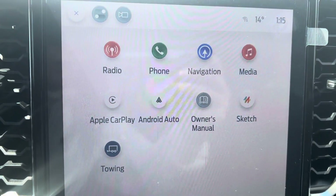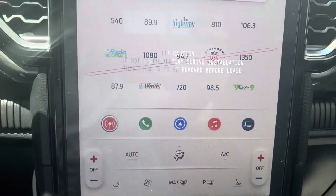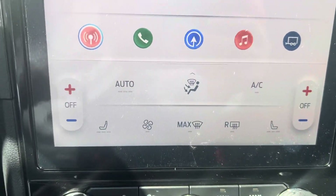We've got Apple CarPlay on there as well, and the owner's manual is built right in. We've also got heated seats and dual climate control.